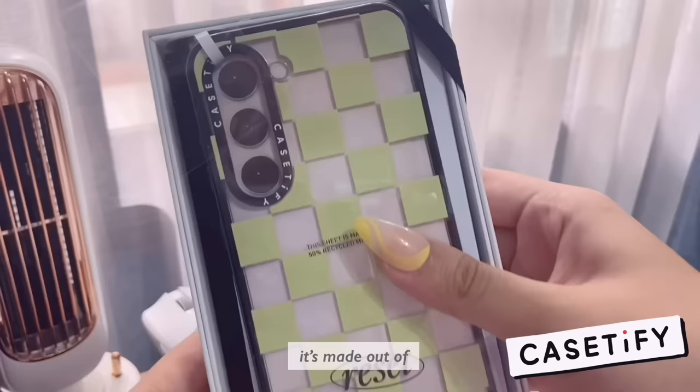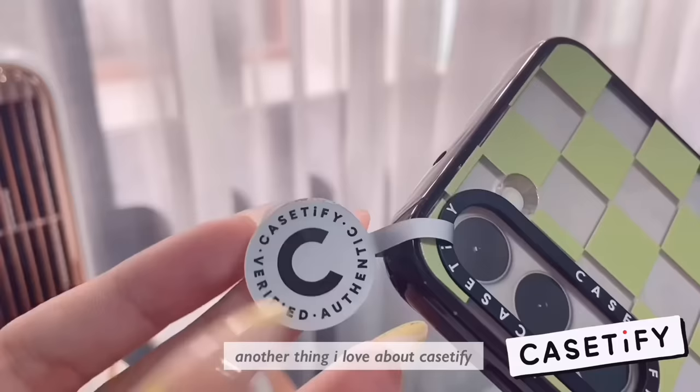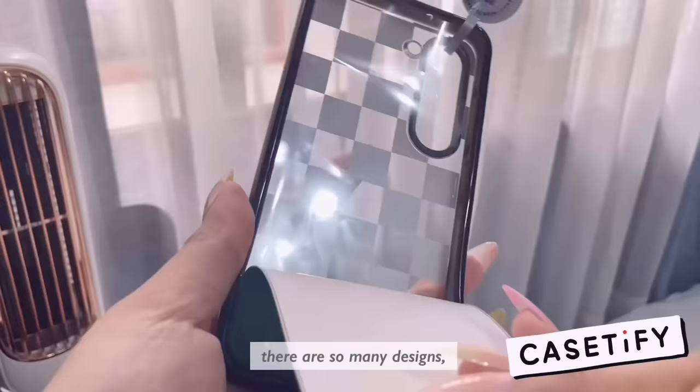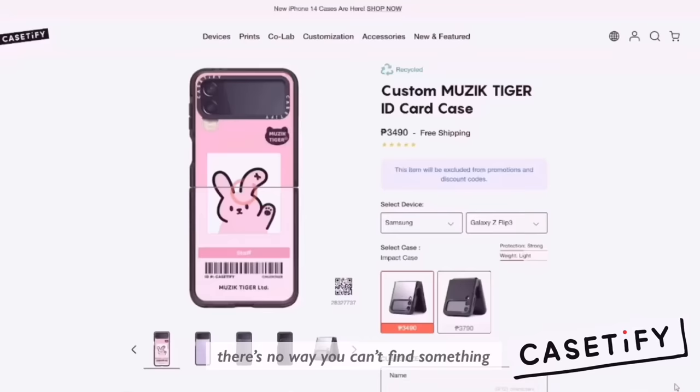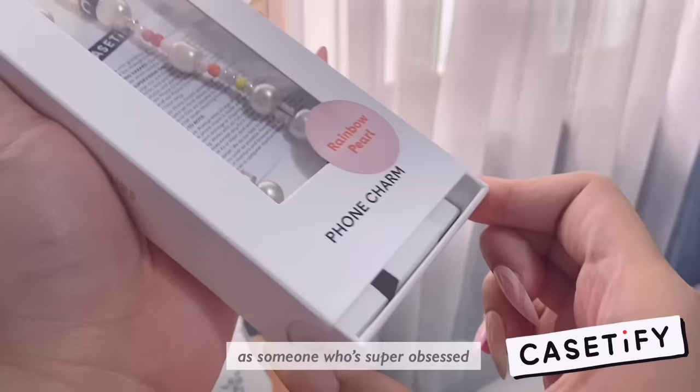The protection is because of the Qi Tech 2.0 material it's made out of, and wireless charging is also not an issue. Another thing I love about Casetify is the aesthetics — there are so many designs, collaborations, and capabilities for customizations. There's no way you can't find something that perfectly expresses you. As someone who's super obsessed with the Y2K aesthetic right now, I absolutely love these beaded accessories.